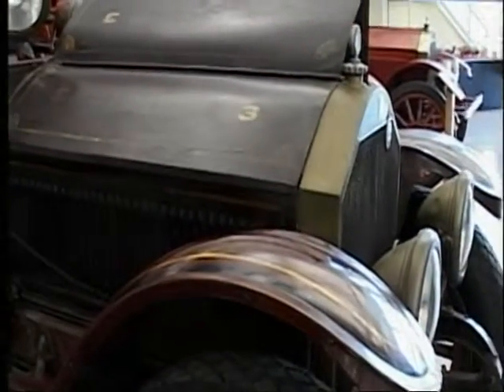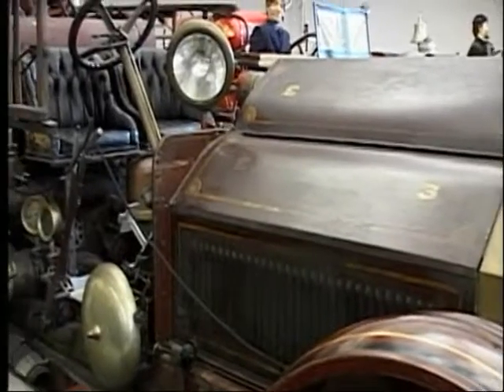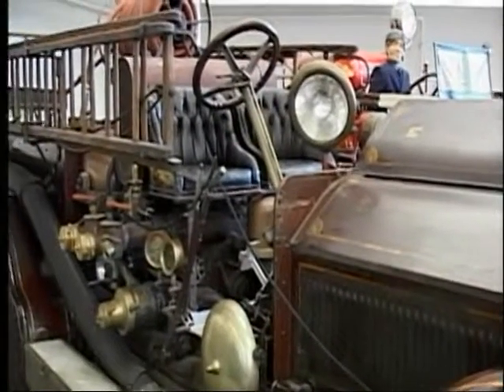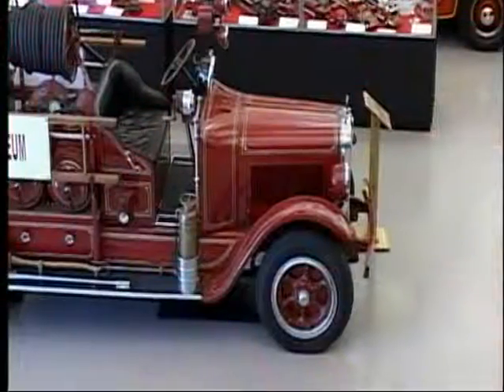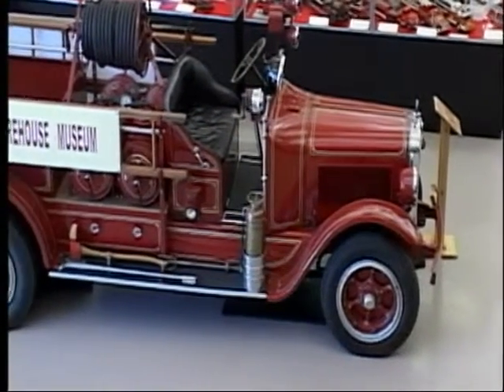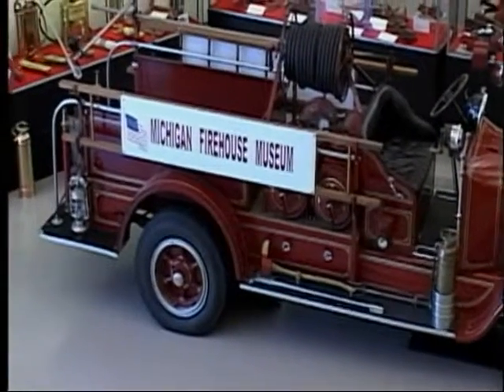The next giant step in the evolution of firefighting apparatuses was the internal combustion engine that powered pump trucks. The first models could not drive and pump at the same time, but it wasn't long before that firefighting innovation provided a better solution. Some believe this development was due to the need of combating quickly spreading brush fires as the population forged its way westward.